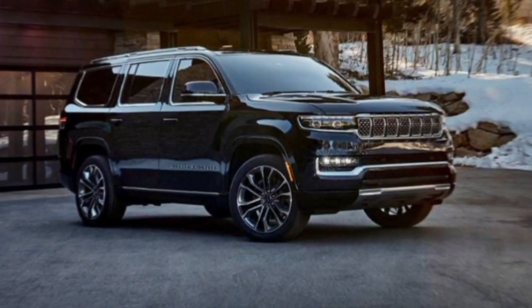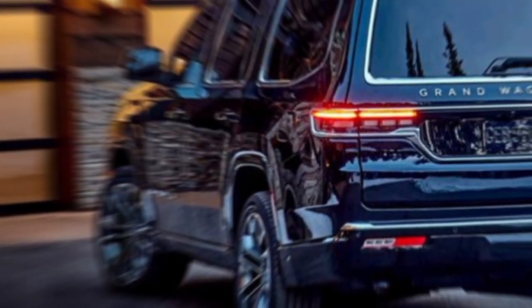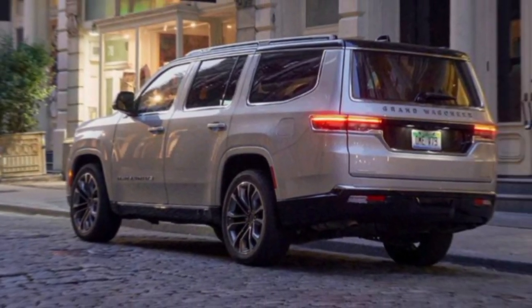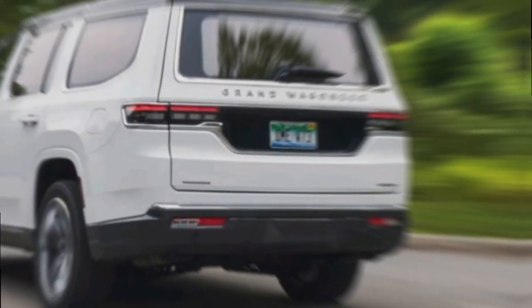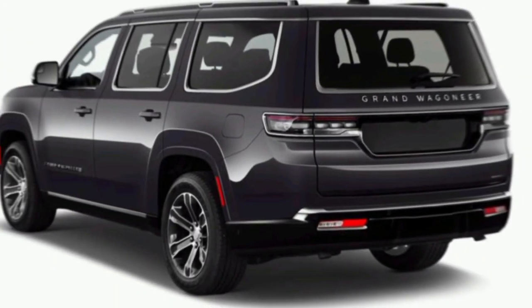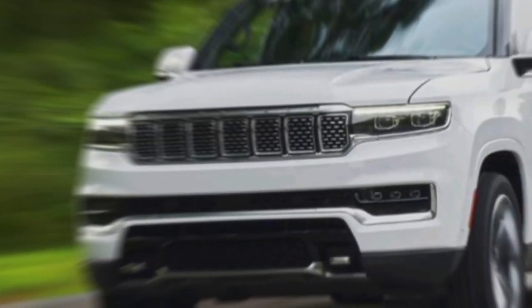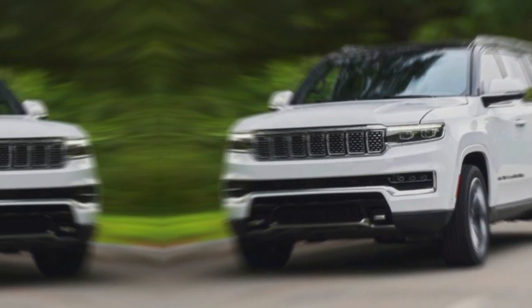Hey everyone, welcome to my channel! Today we're taking a closer look at a true automotive icon reborn — the all-new 2024 Jeep Grand Wagoneer. This isn't just an SUV; it's a statement piece, a blend of rugged capability, luxurious comfort, and timeless design. So buckle up and let's explore what makes the Grand Wagoneer such a legend in the making. A legacy reborn: the Wagoneer name has been synonymous with adventure since 1963.